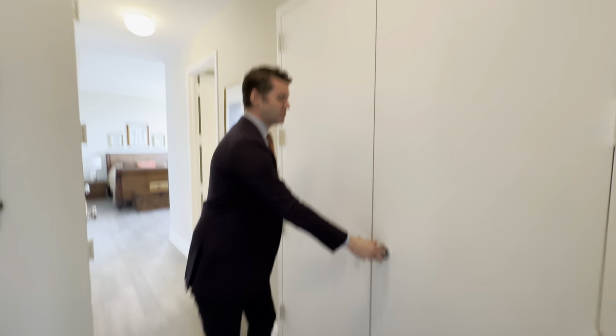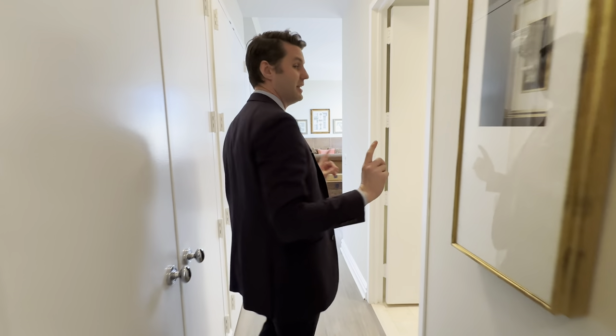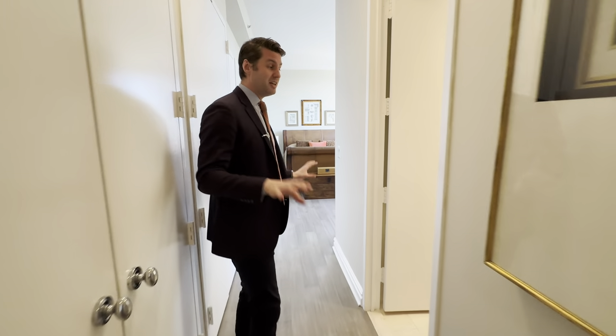We're about to enter the primary bedroom where there are five closets. And these aren't just any ordinary closets — these are five massive, big closets going all the way down in the primary bedroom. That is unbelievable because there are two- and three-bedroom apartments that only have five closets in total. This has five closets in your primary alone.